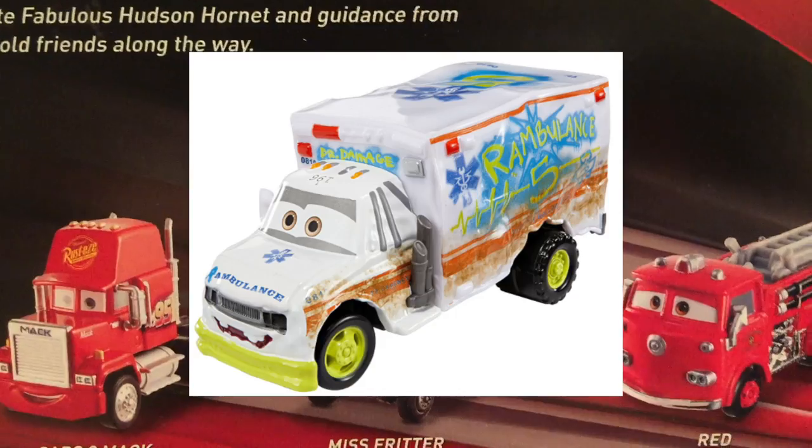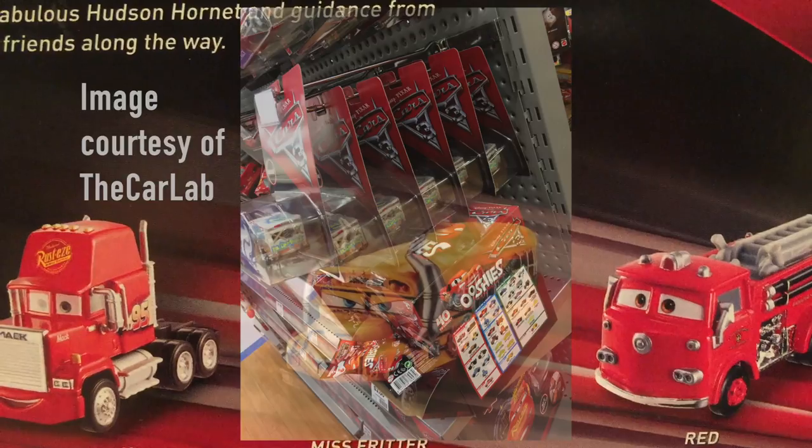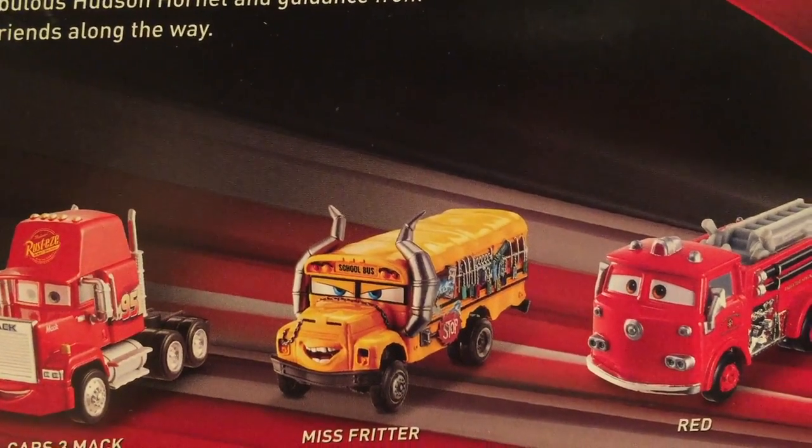A lot of people have been able to find Dr. Damage in Australia, but in the United States I don't believe anyone has found him just yet. I did just buy one on Amazon yesterday for around $7, so he'll definitely be out very soon.